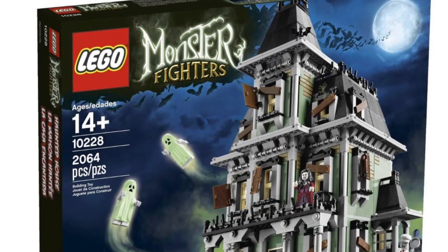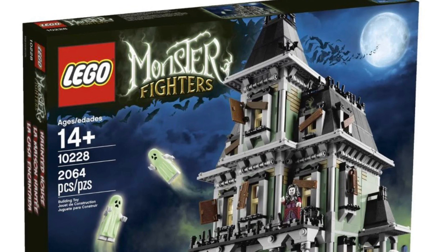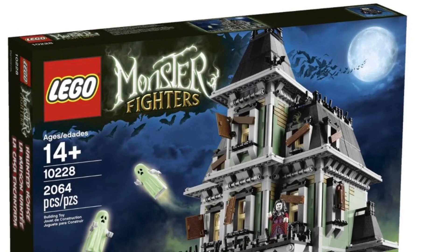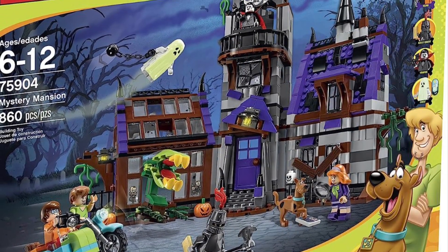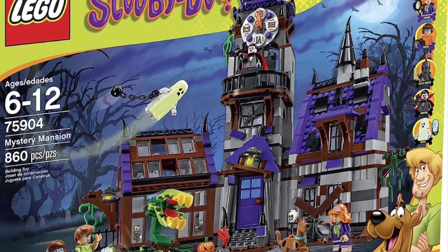Hello everybody, and welcome back to Brick Artemis. Today is another top 10 video, but this one's a little different — we have Halloween coming up and I want to rank my top 10 favorite spookiest, scariest Halloween sets of all time.